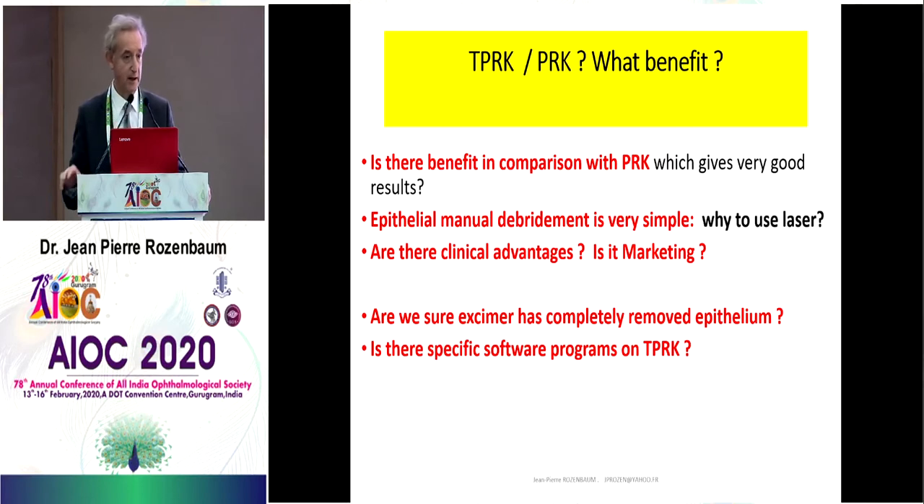The first question was: what is interesting in Trans-PRK when we compare it with PRK? What are the benefits? Is there a benefit in comparison with PRK, which gives very good results? Epithelium manual debridement is very simple, so why use laser? Are there clinical advantages? Is it only marketing? Are we sure that the excimer laser has completely removed epithelium? Is there specific software for Trans-PRK? Is it useful?